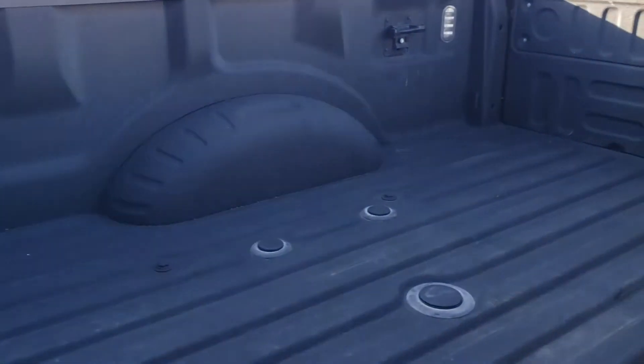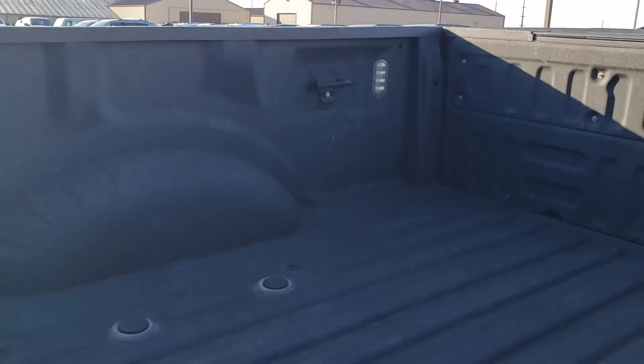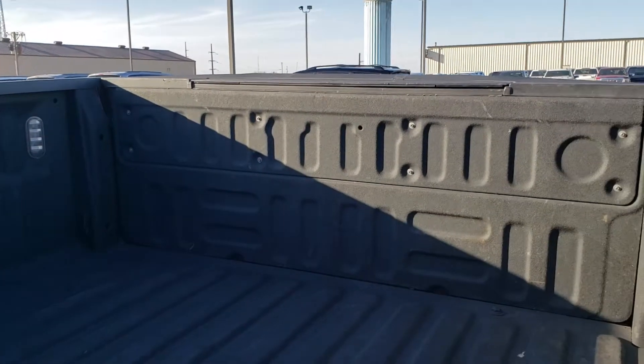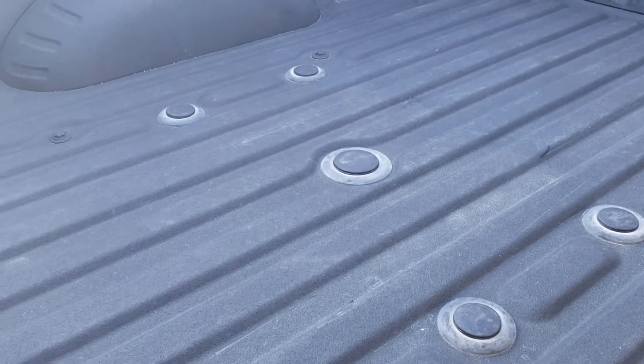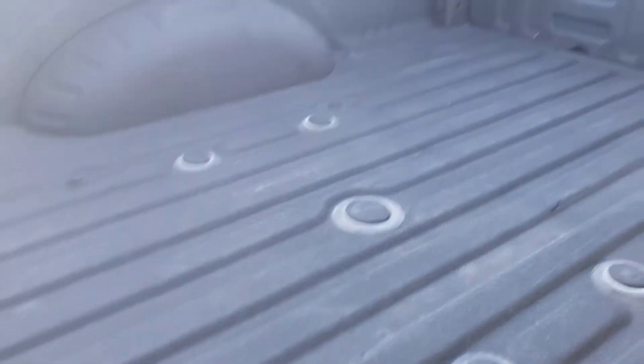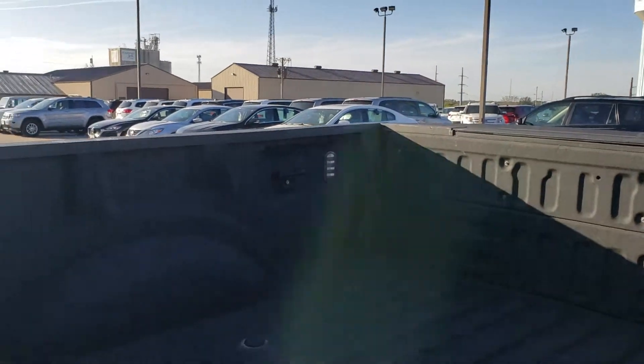The bed — the work part of it. Spray-in bed liner already. Does have the lighted bed. Has a step in the tailgate. And there's your fifth wheel or gooseneck prep package. Plenty of tie-downs to help you out that way also.